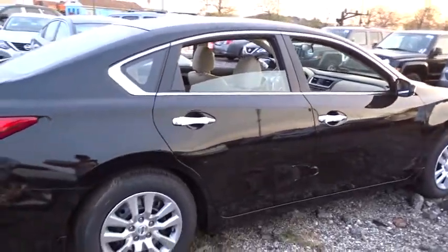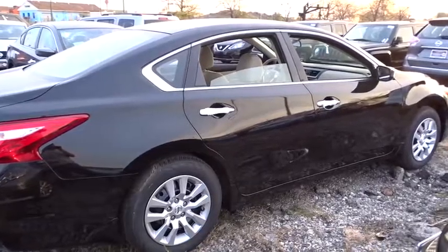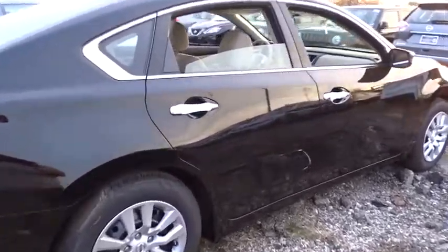Stability control, steering wheel audio controls, keyless entry, traction control, anti-lock braking system, backup camera, Bluetooth, adjustable steering wheel, power steering, cruise control, keyless start.